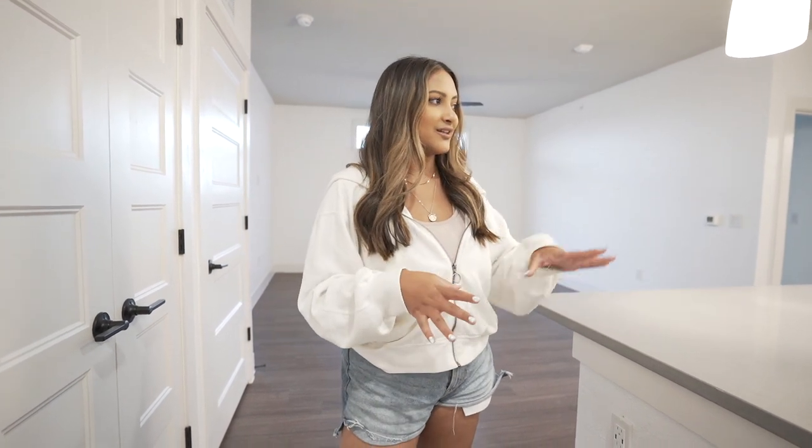So I wanted to show you guys around before we kind of move everything in. We've slowly started moving in the pantry stuff and everything like that, but the movers are coming tomorrow and we got the whole place painted white. I just feel like it makes everything look a little bit brighter and bigger.